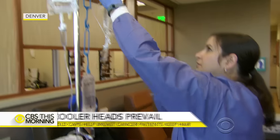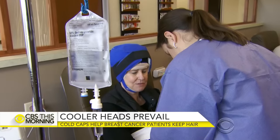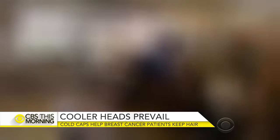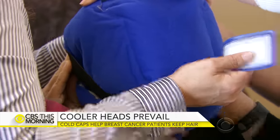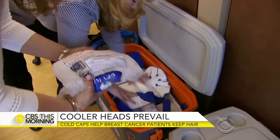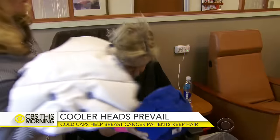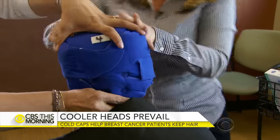There's nothing unusual about the chemotherapy drugs Mary Nell Wolfe is getting at this Denver clinic. What's unusual is on her head — a cold cap, chilled with dry ice to 30 below. As it warms, a new one is strapped on tightly every 20 to 30 minutes. This goes on for eight hours.